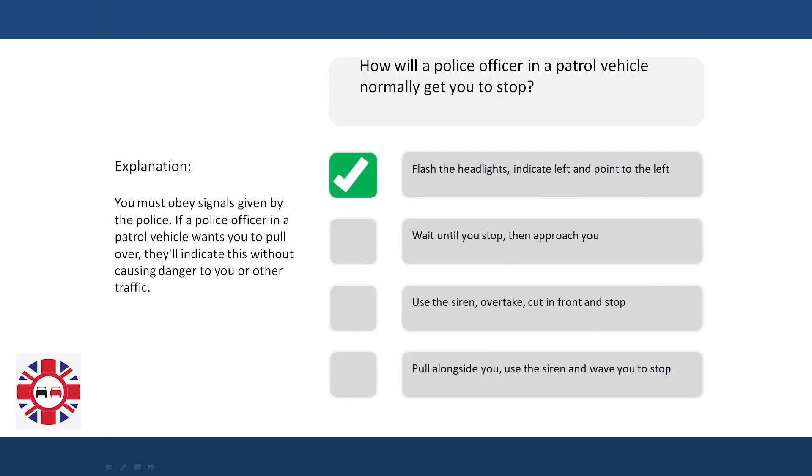Explanation. You must obey signals given by the police. If a police officer in a patrol vehicle wants you to pull over, they'll indicate this without causing danger to you or other traffic.